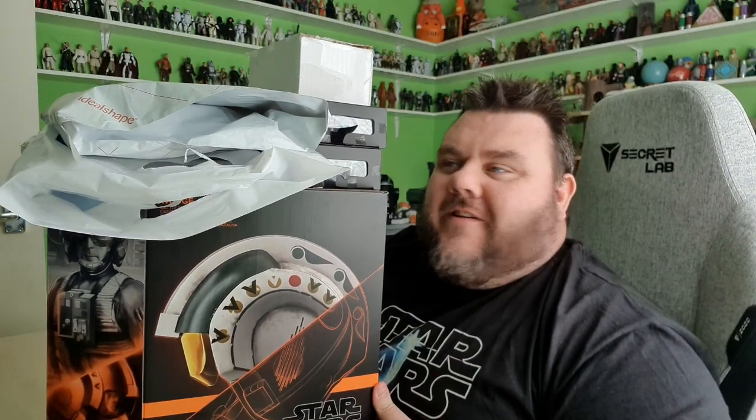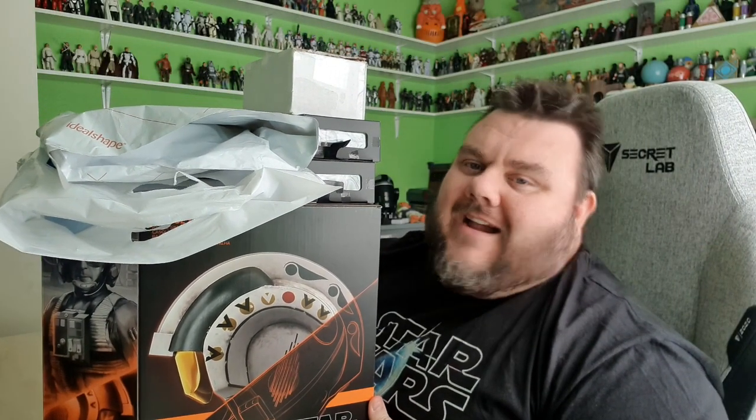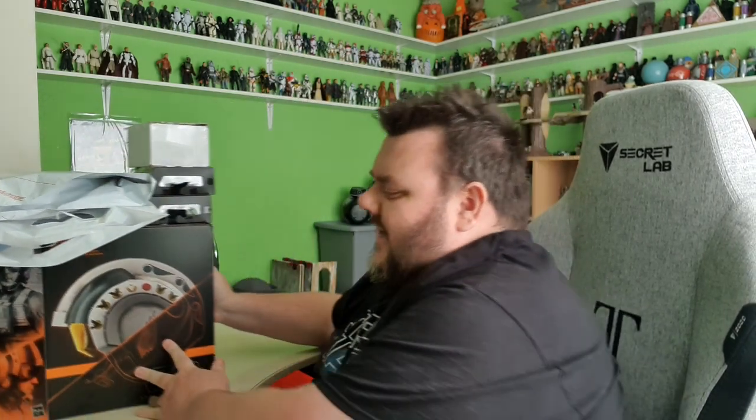Hey guys, it's me your host SuperZero, thank you very much for tuning in. Look what I got! I got a bunch of stuff! I've got a big delivery of stuff here and I can't wait to go through it with you once again for another awesome haul video.